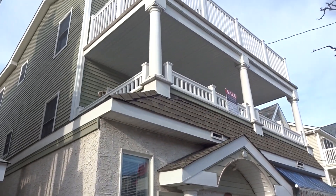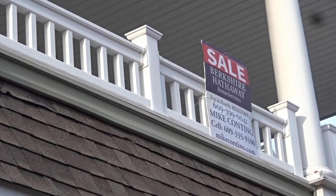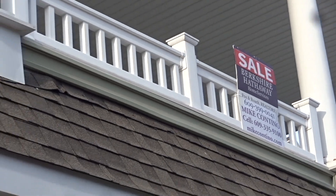Now about the property. Here we are at 1224 Asbury Unit B — in the heart of downtown, close to the beach and boardwalk. Wait till you see this four bedroom, two bath condo.